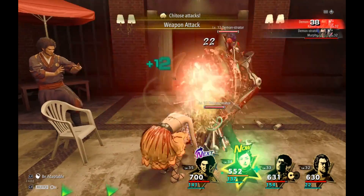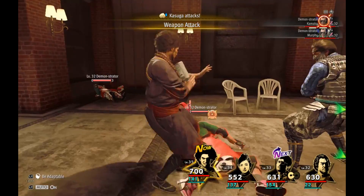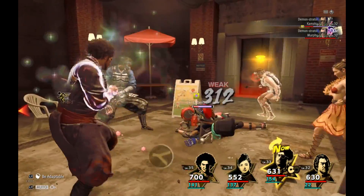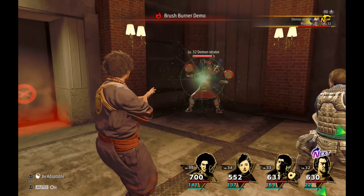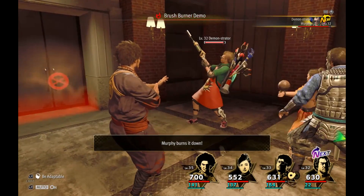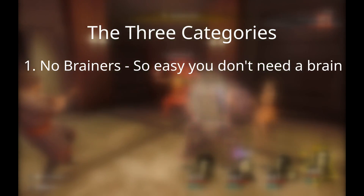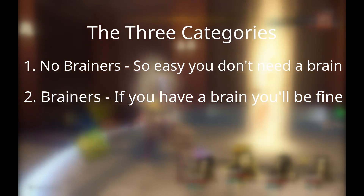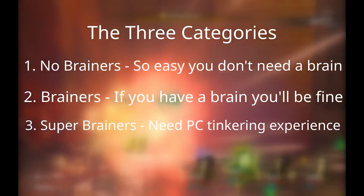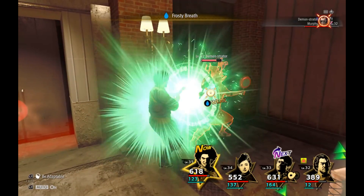I'm going to put these tips into three categories. These categories will show you the level of difficulty or knowledge you'll need to utilize them to their full potential. Nothing I will show you today has any real risk of breaking your system if you're careful. The three categories are: No Brainers — so easy you don't even need a brain; Brainers — need a brain, if you have one you'll be fine; and Super Brainers — you should have some PC tinkering experience.